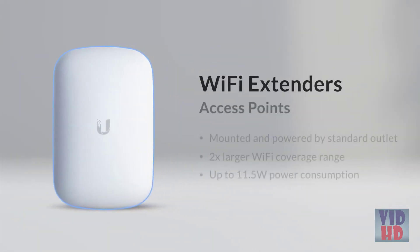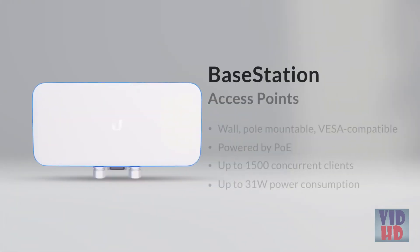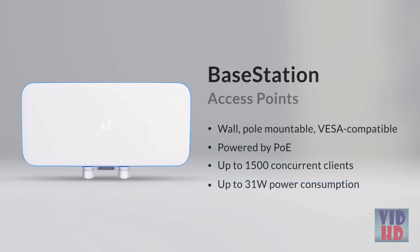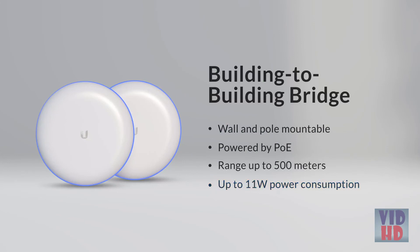Wi-Fi extenders are mounted and powered by a standard U.S. wall outlet, offer two times larger Wi-Fi coverage range, and have a maximum power consumption of 11.5 watts. The base station is mounted on a wall or pole, is VESA compatible, powered by PoE, allows up to 1500 concurrent clients, and has a maximum power consumption of 31 watts. The building-to-building bridge is wall and pole mountable, powered by PoE, has a range of up to 500 meters, and has a maximum power consumption of 11 watts.